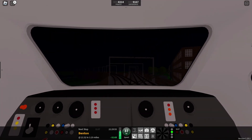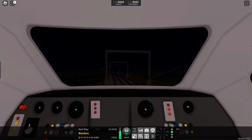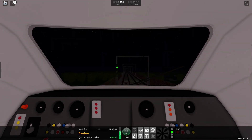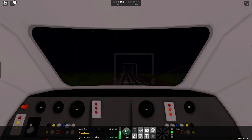Departing away from St Helens Bridge, the speed limit is still 90 miles per hour, and we've got three and a quarter miles to go to our next stop, which is Benton. The lines diverging to the right are the express lines that go via Morganstown, as I mentioned earlier.